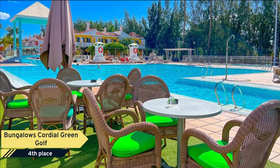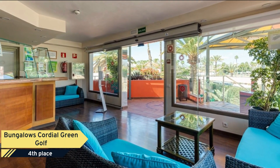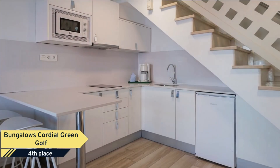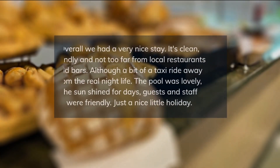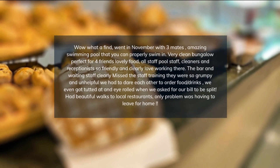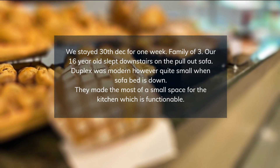The location, while somewhat secluded, is near beautiful beaches and has accessible transportation. Despite some concerns over noise and service, the hotel is praised for its value, offering affordable food, drinks, and taxi services. Here are some hotel reviews: just back from spending a week at the Green Golf Bungalows — pull-out sofa and TV in the living area, kitchen was well-equipped with a full-size fridge.